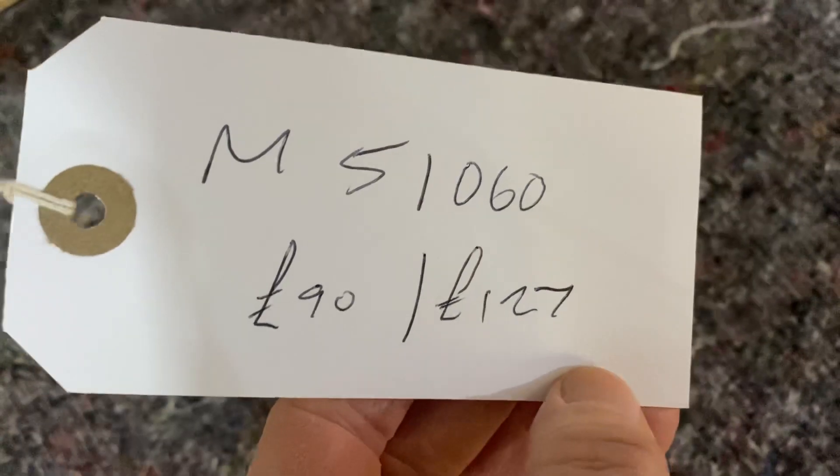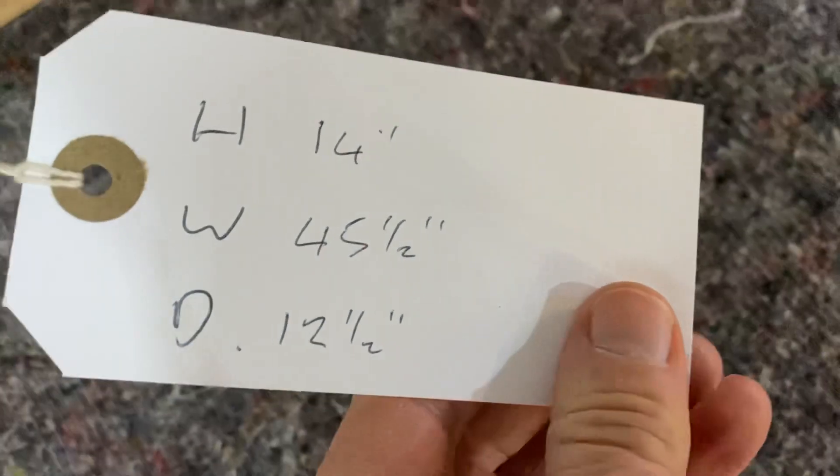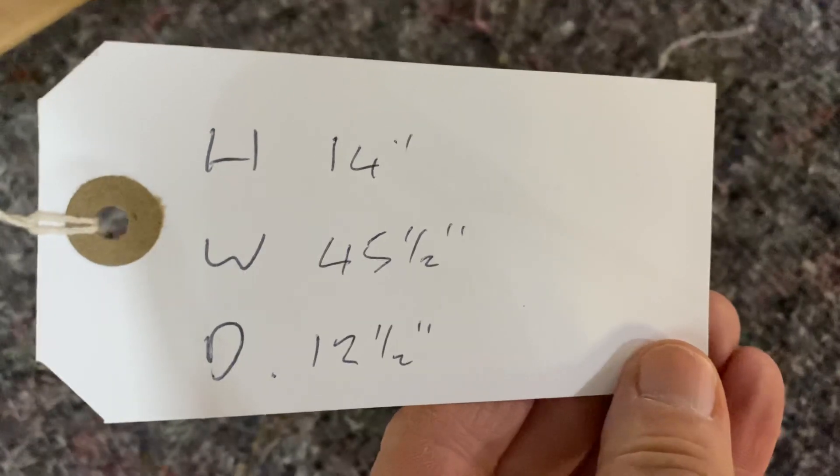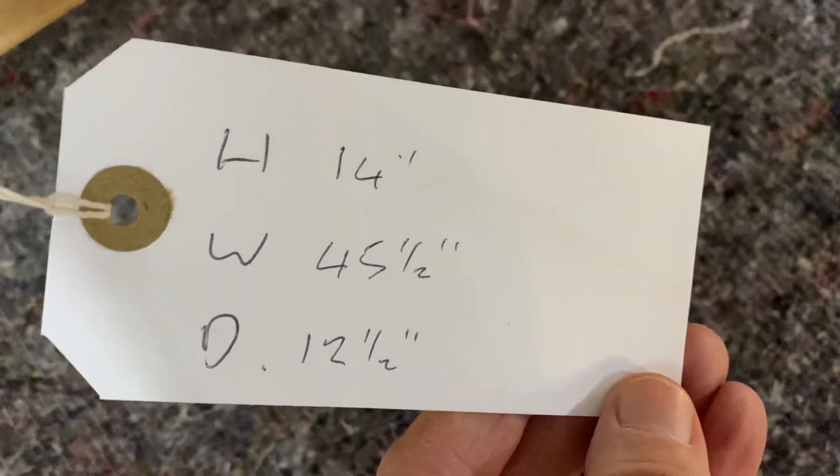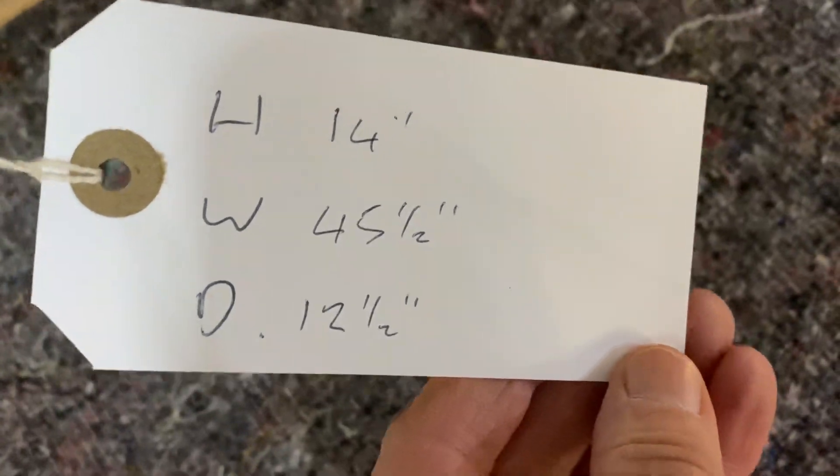The price as it is is 90 pounds, or if you'd like it wax polished it'll be 127 pounds. It's 14 inches high, 45 and a half inches wide, and that shelf at the top is 12 and a half inches deep.